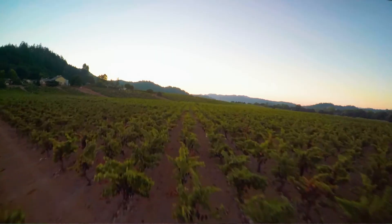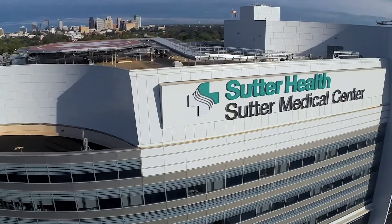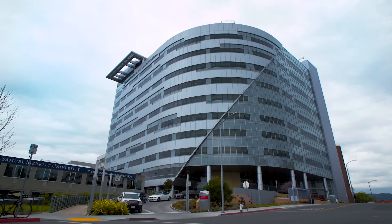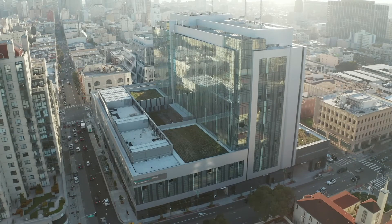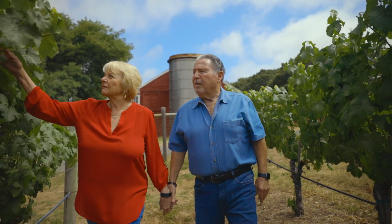The Sutter Health Network has made it possible to deliver the Watchman technology to patients throughout Northern California. Our vast network of hospitals and cardiovascular surgeons provide advanced heart care near you, so you don't have to travel to get this life-changing treatment.